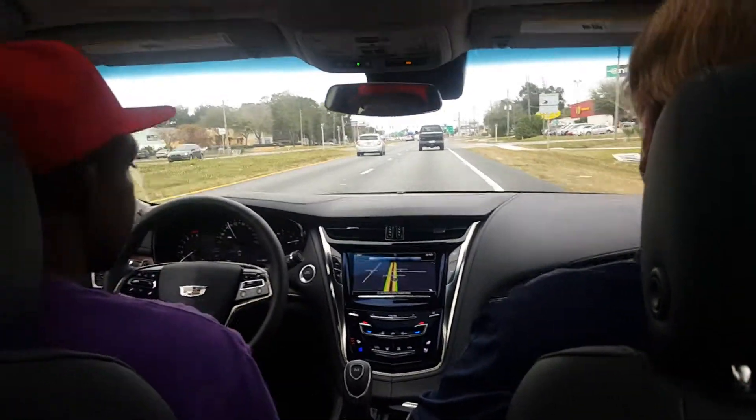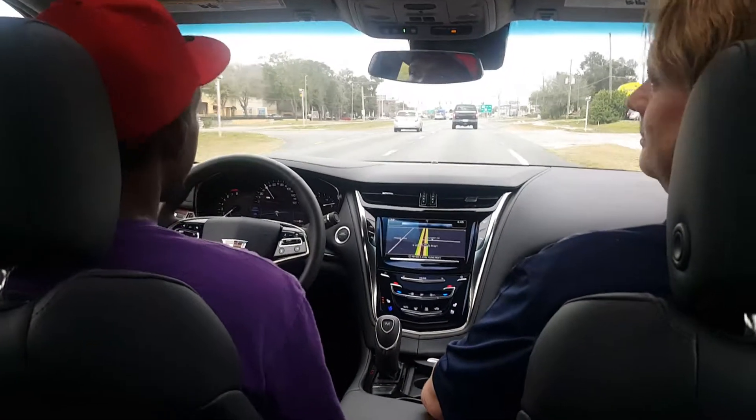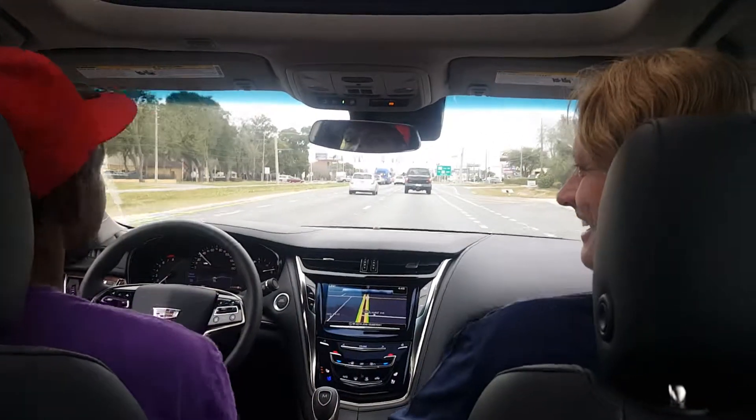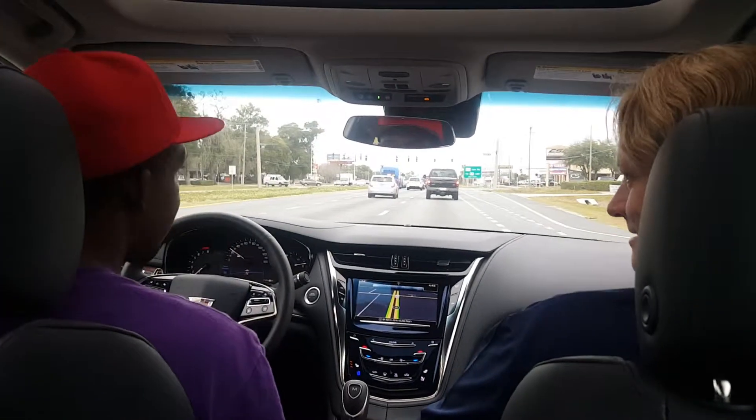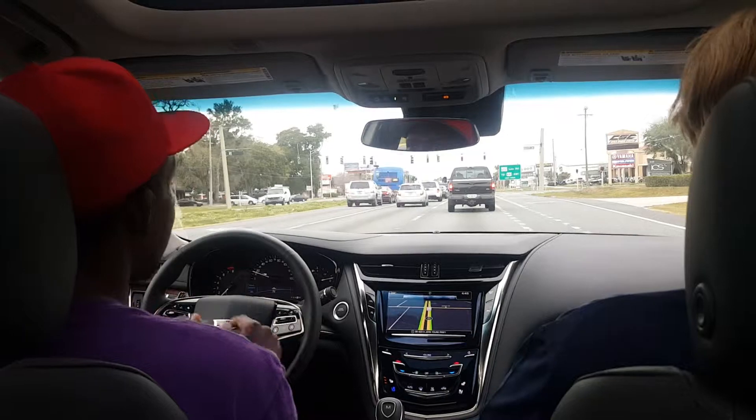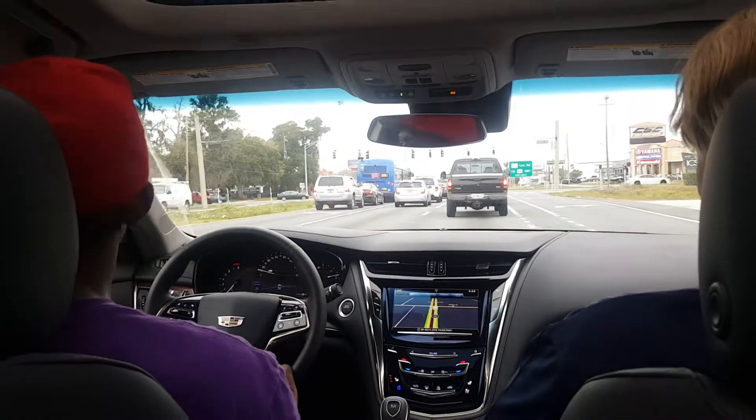So what's your YouTube channel? Subscribe to it — it's Study Man Travel. S-T-U-D-Y, Man Travel, all one word, no spaces. Subscribe and you'll see everything.